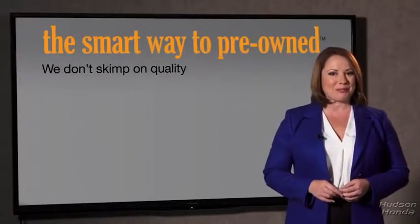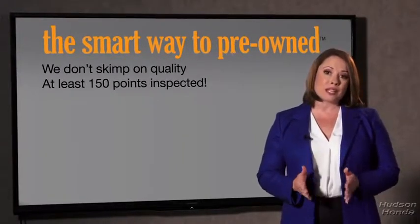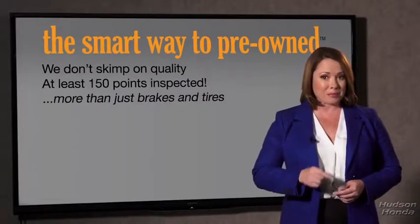I mean, they only check two things. The tires and brakes are just adequate, not even good. I mean, what is that about? Why take chances? Your life and those of your loved ones should be more important than that. That's why we don't skimp on quality. All of our pre-owned vehicles go through at least a rigorous 150-point inspection, checking more than just brakes and tires.